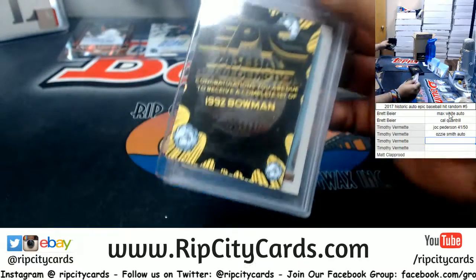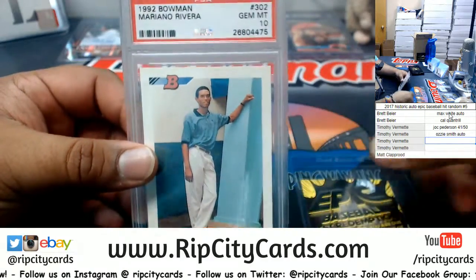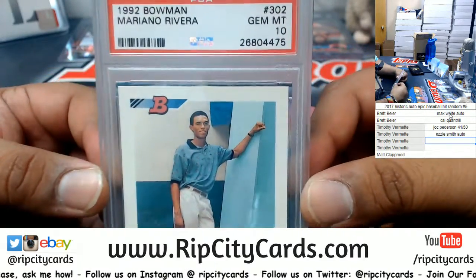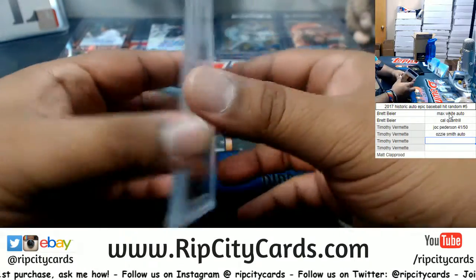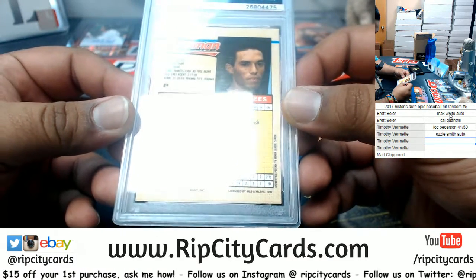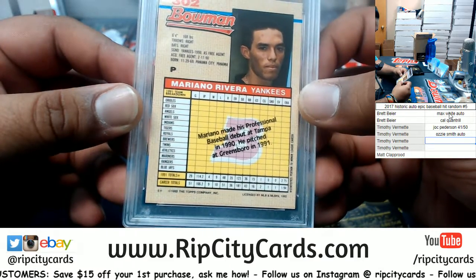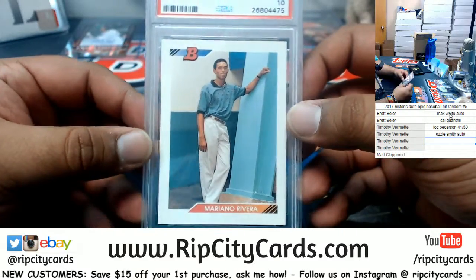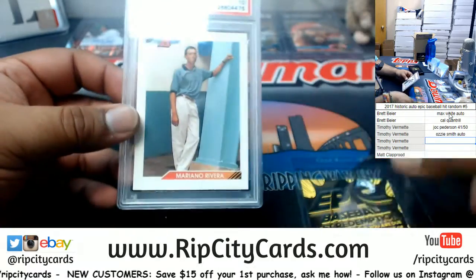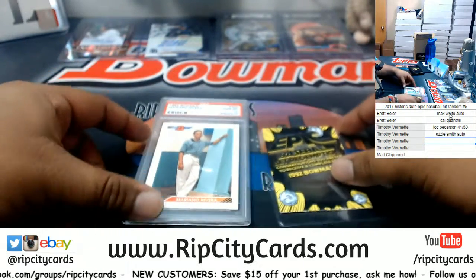These come together — we have the complete set of '92 Bowman along with a Mariano Rivera PSA 10. Look at my boy, straight chilling. That's his rookie card, ain't it? Probably not — it says Mariano made his professional baseball debut in 1990. So is this his rookie card? Pretty sweet. These two come together — that's pretty awesome.